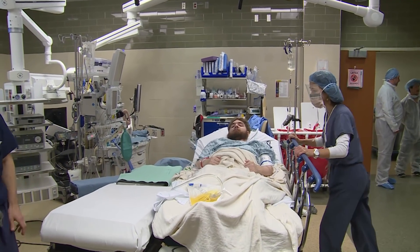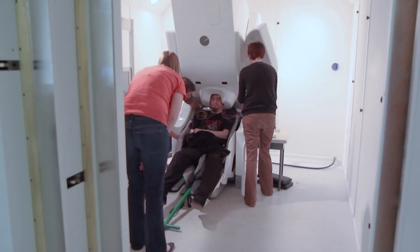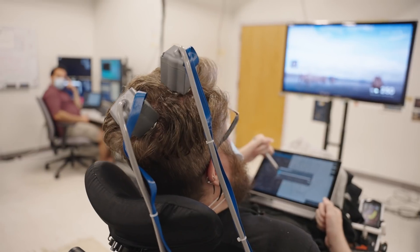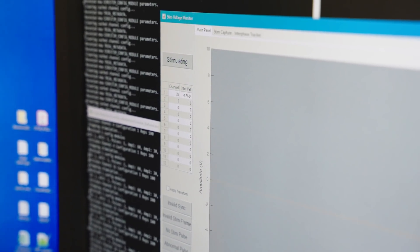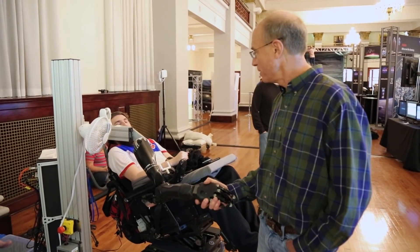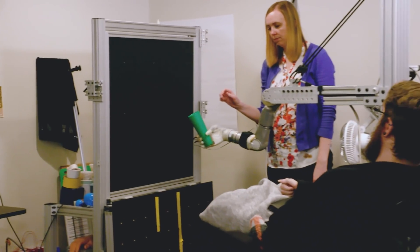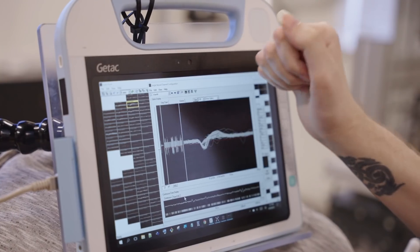Nathan was the first person to get electrode arrays implanted into the somatosensory cortex. We did imaging prior to surgery to find what part of his brain the hand representation was in, and that's where we put the electrodes. After about three weeks of stimulating there, he started to describe sensations that he felt originated from his own hand — in a patch of skin covering the base of the fingers and up into parts of the index finger. When he reaches out and the robot arm touches an object, there are sensors in the robot hand, and he feels that in his own finger in the same spot as the robot.